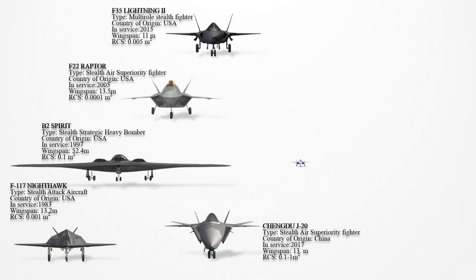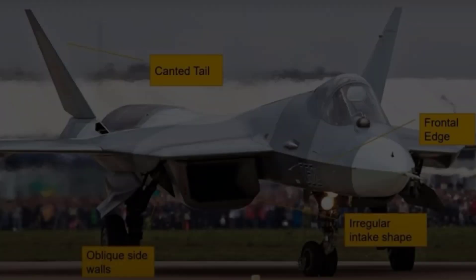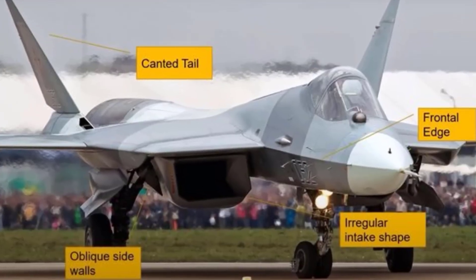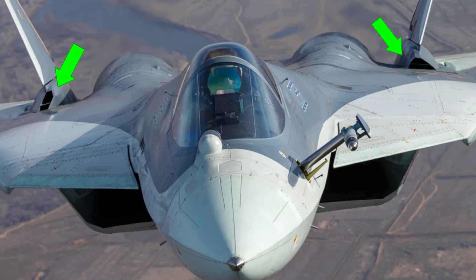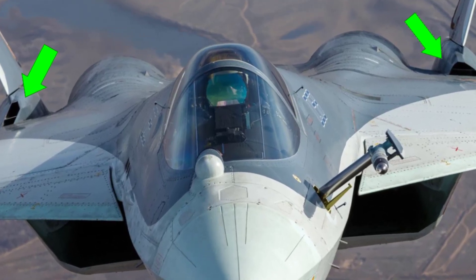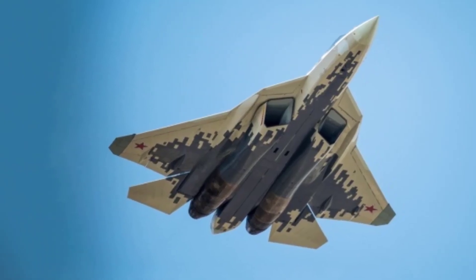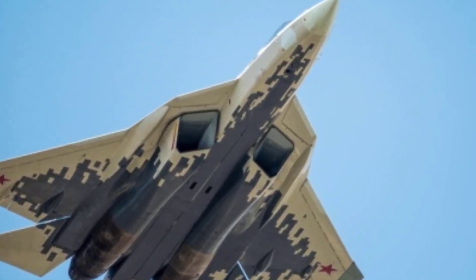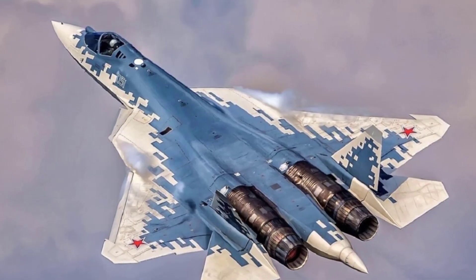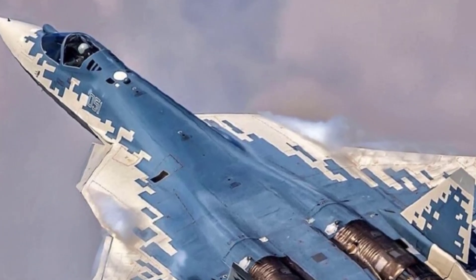The Sukhoi Su-57 entered service in 2020 and is Russia's first stealth-focused aircraft, utilizing various methods to reduce its radar cross-section. Similar to the F-22, the aircraft's platform edges are aligned to minimize radar reflection, with wings and control surfaces having carefully angled edges. It carries weapons internally and antennas are recessed to maintain a sleek, stealthy shape. Radar-absorbent materials are applied to absorb radar emissions, and the engine's RCS is reduced by partially serpentine ducts and RAM coatings.